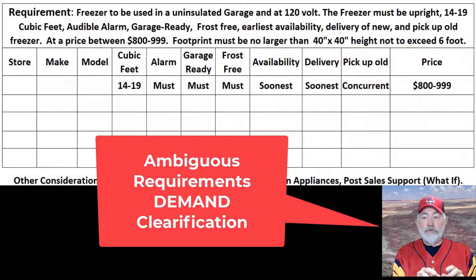For example, if there's an alarm requirement, ask: what kind of alarm is it? Is it a heat alarm or a door-ajar alarm? What is it you're looking for? If it says frost-free and the answer is 'it's like frost-free, it's self-defrosting' — well, is that frost-free? You would ask questions that drive clarity around what's being asked for, because as a small business, you want to be able to answer the question.